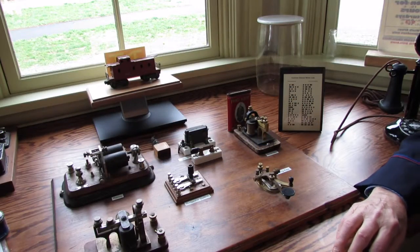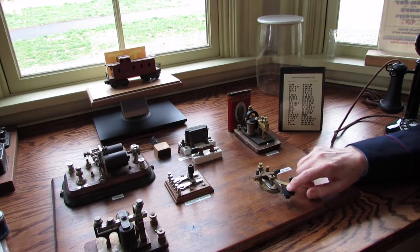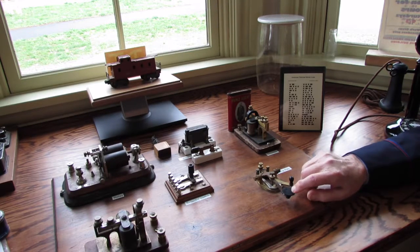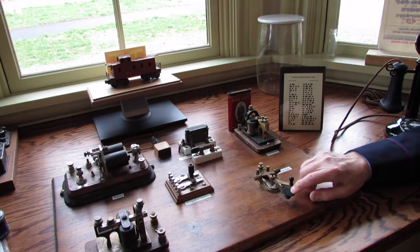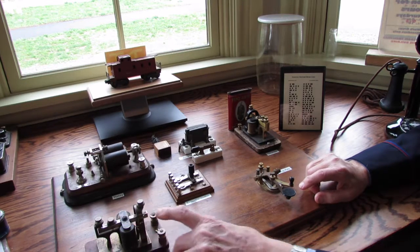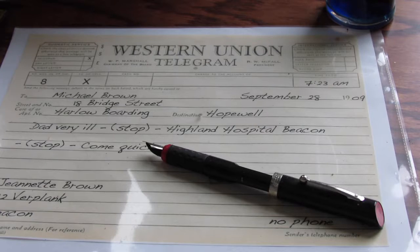This is some of the equipment that was used for the telegraph lines. This is the key, which the operator would press to send a message. You've probably heard that familiar clicking sound in all Western movies — that would be him sending a message to somebody else. And there's a different one here with a different sound, which would be for an incoming message from some other station. With his other hand, he would write it down on a piece of paper.